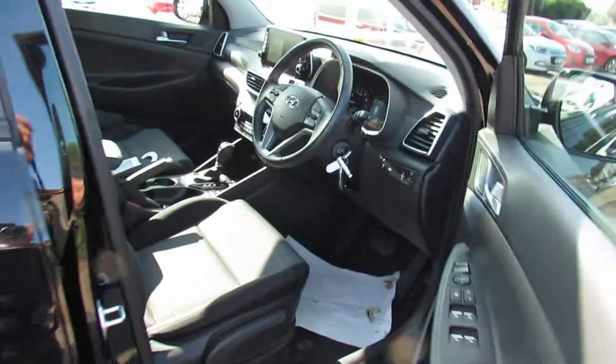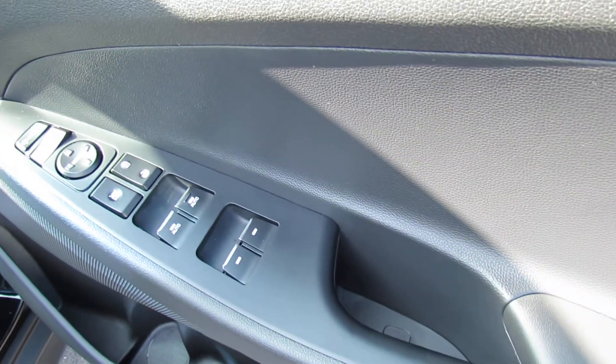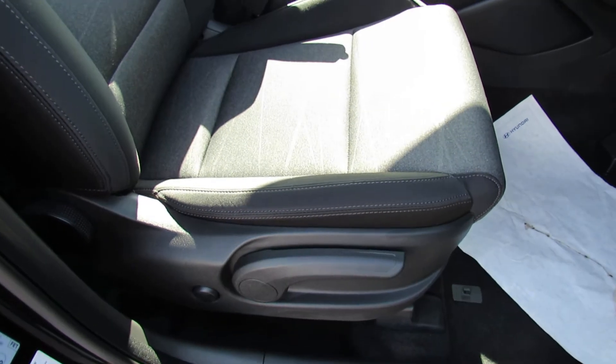You have two remote control keys on this car, and on the driver's door we've got four electric windows and your electric door mirrors. Down on the driver's seat we've got height adjustment and we've also got electric lumbar support.